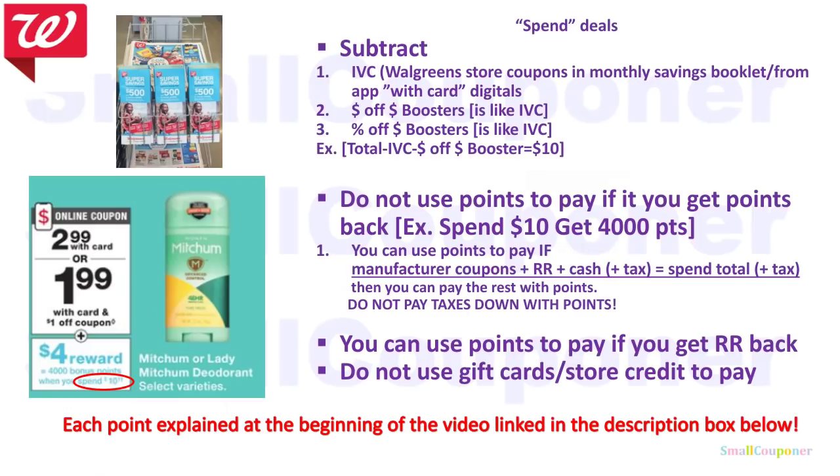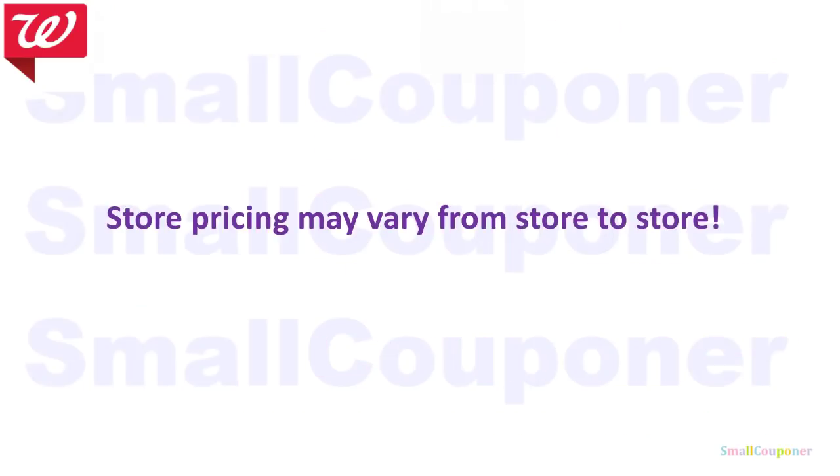These are spend deals — once you use the beauty booster, it becomes a spend deal. I will have each of the bullet points explained with a link in the description box below for all of the spend deals. And store pricing may vary from store to store.